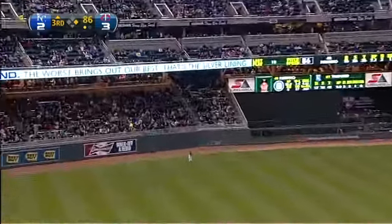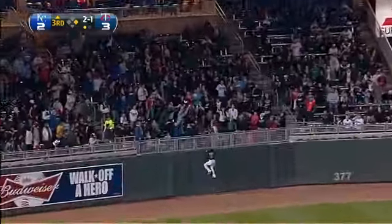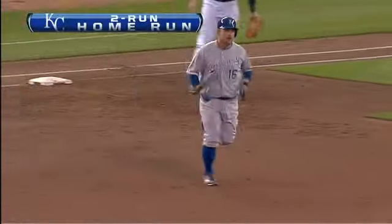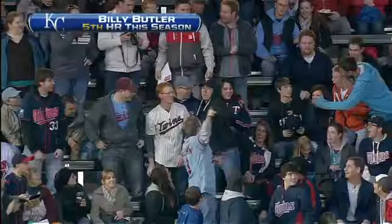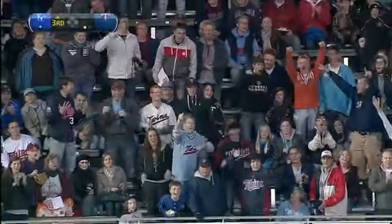Billy to left field, that's well hit! Back goes Revere to the wall and Billy hits a two-run home run. He has his third career home run against Carl Pavano, and the Royals have regained the lead.